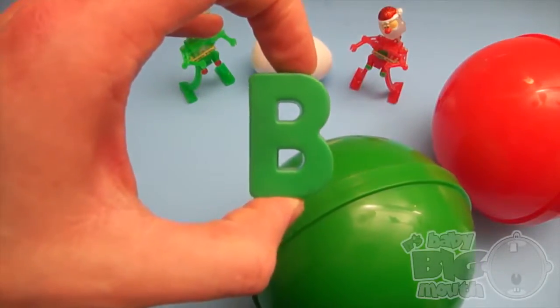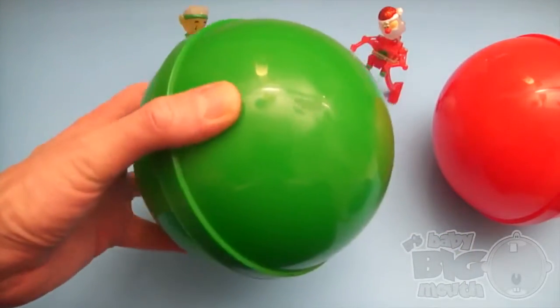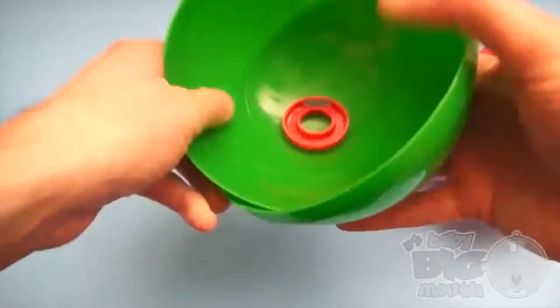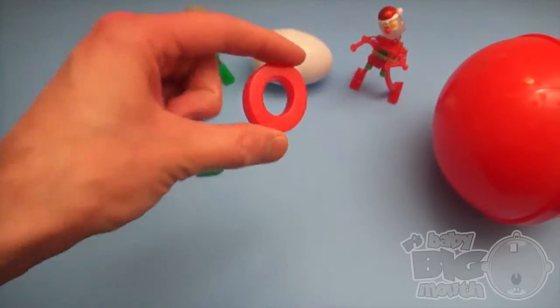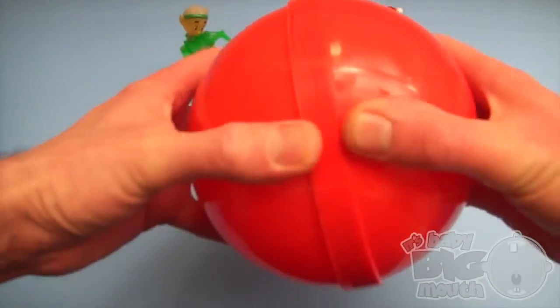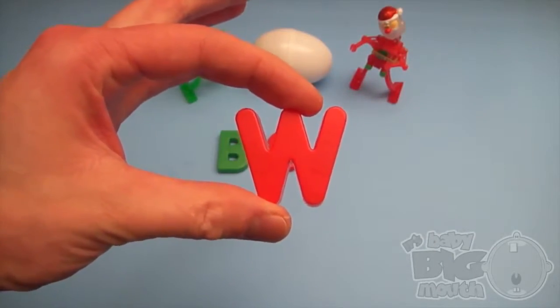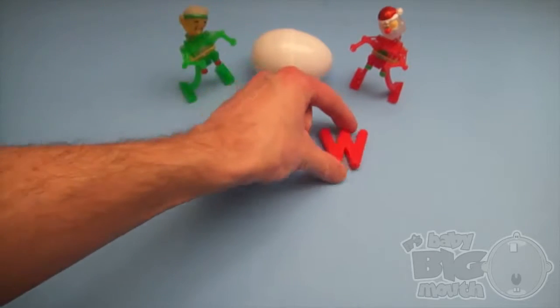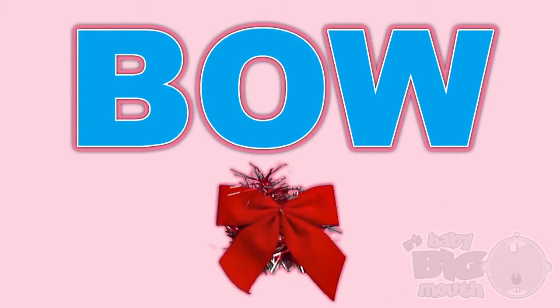B... O... W. And what's that spell? Bow! B-O-W. Bow!